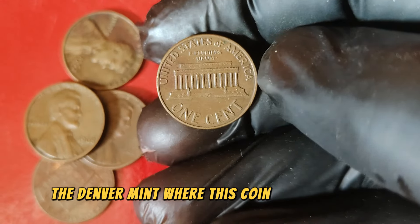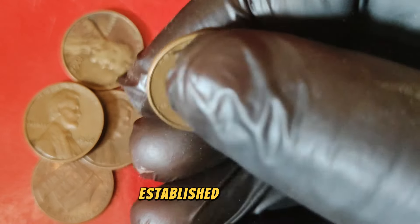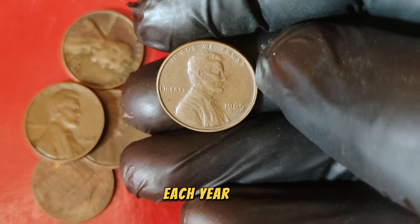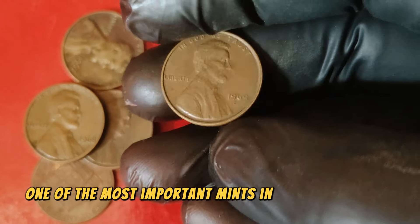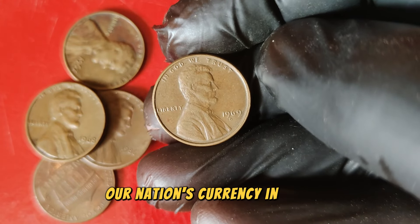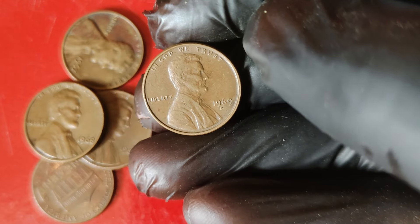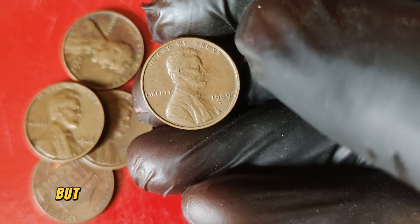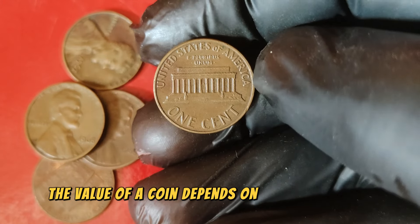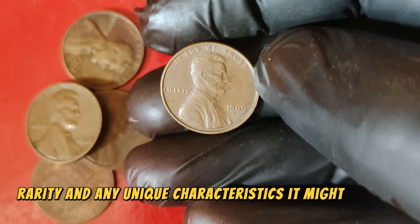The Denver Mint, where this coin was produced, has a long and storied history. Established in 1906, the Denver Mint has been responsible for minting billions of coins each year and has played a crucial role in producing our nation's currency. In 1969, the Denver Mint produced over 4.8 billion Lincoln pennies. That's a staggering number, but not all 1969 D pennies are created equal. The value of a coin depends on several factors, including its condition, rarity, and any unique characteristics it might possess.